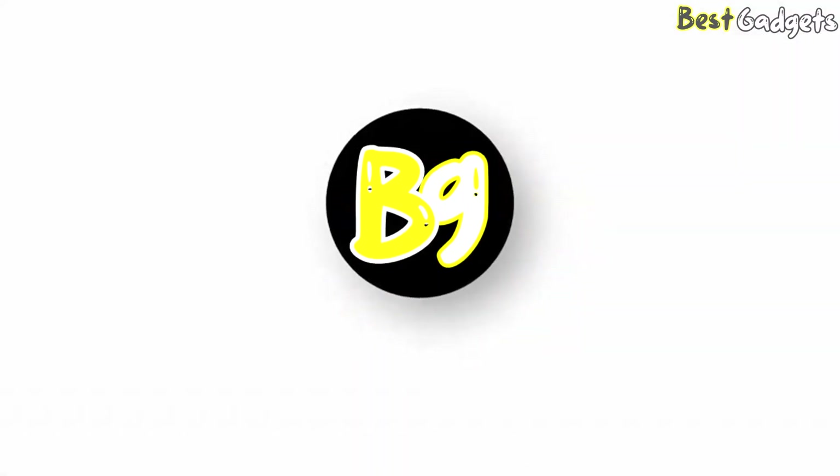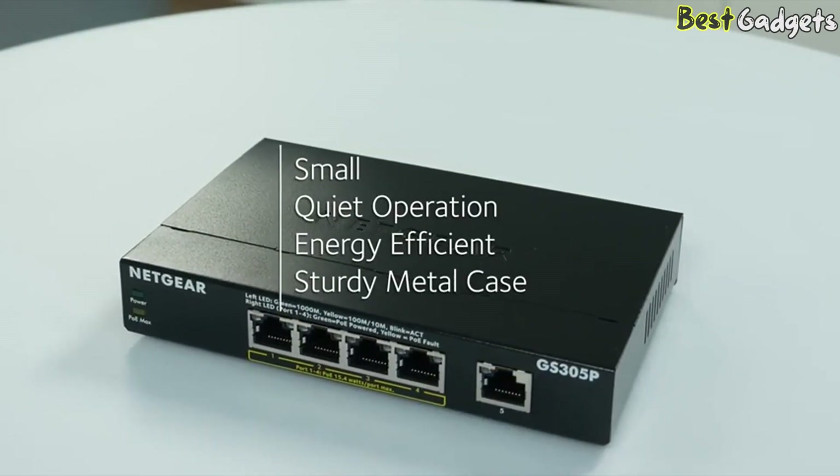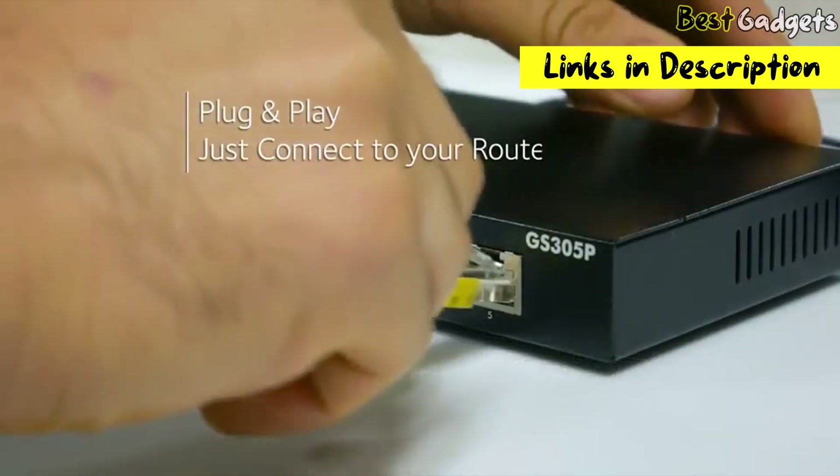Hi guys! Welcome to Best Gadgets! We've got the top 5 best Ethernet switches for you today. You can buy them at the links in the description below the video.